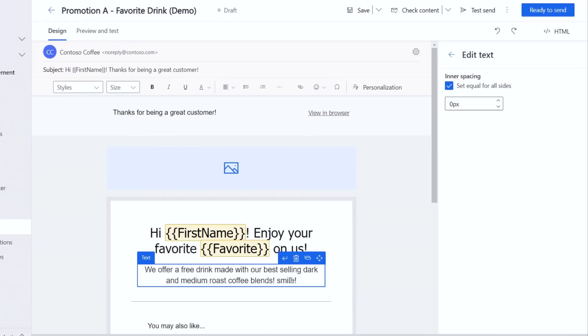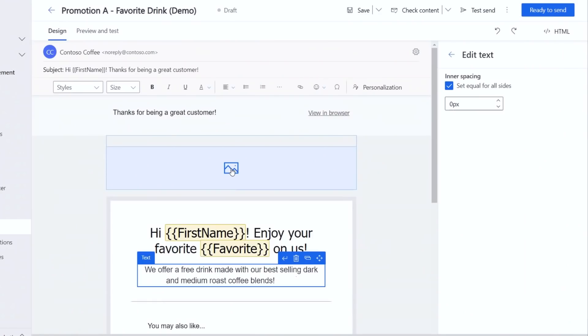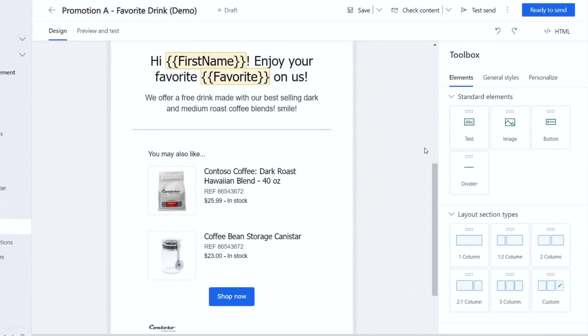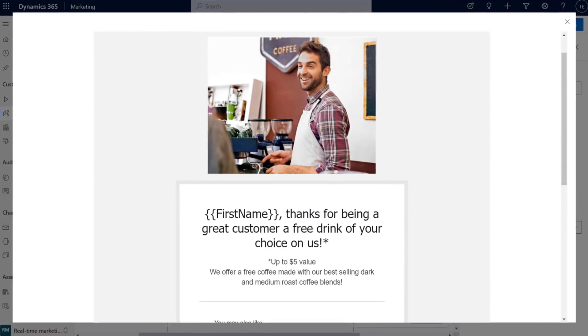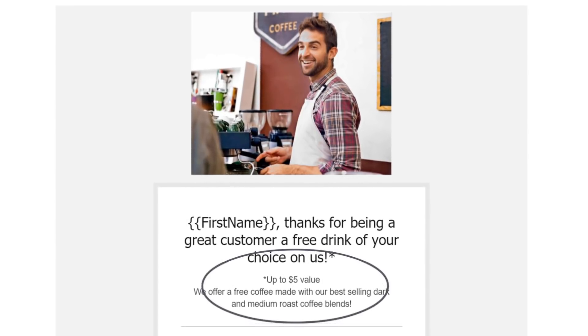Adding the right images to an email can make it more engaging. Contoso Coffee happens to have a large asset library, so if I jump back to our email and select an image, Dynamics 365 Marketing recommends two great options automatically using AI. This works because images are auto-tagged when you add them to the asset library, making it really fast and easy to pick the right image. This one matches it perfectly, so I'll go ahead and add it. As I create this email, you're seeing variables for all of the fields, but for Claudia it will look like the view on the right — and we even see her favorite drink is a white chocolate mocha. For Promotion B, we've also created an email with some personalization, but it doesn't explicitly name the favorite drink; instead, we offer any drink up to a $5 value.